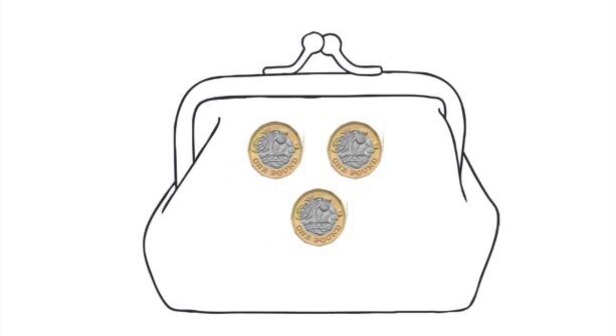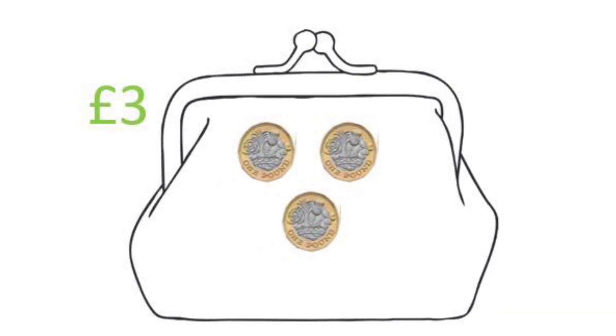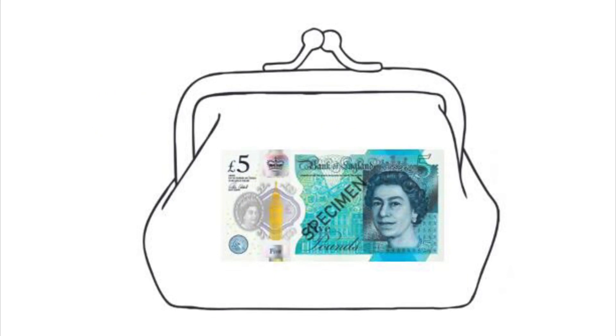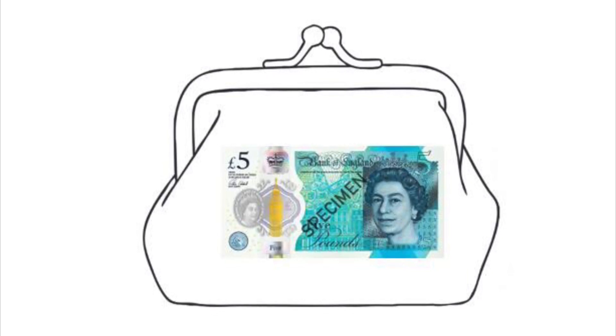Now you've got the hang of combining different coins to make pence, we're going to try using pounds. Here I have three £1 coins. How much money do I have all together? That's right, I have £3. Hold on — so far we've only looked at coins. What's this strange piece of paper? How much do you think it's worth? Tell your grown-up now.